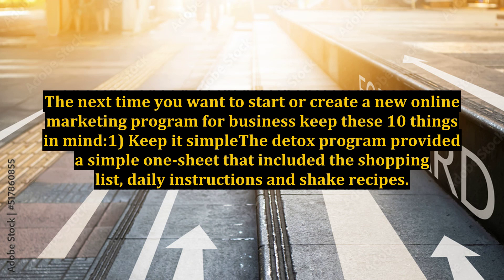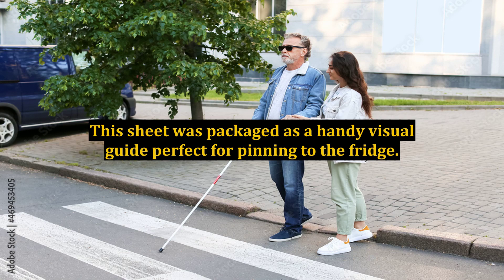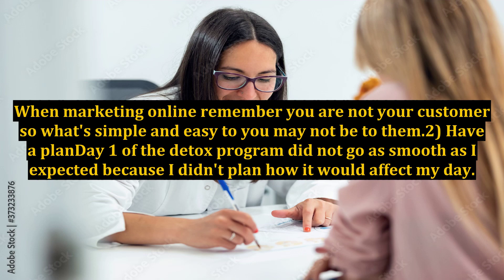1. Keep It Simple. The detox program provided a simple one-sheet that included the shopping list, daily instructions, and shake recipes. This sheet was packaged as a handy visual guide, perfect for pinning to the fridge. When marketing online, remember you are not your customer, so what's simple and easy to you may not be to them.